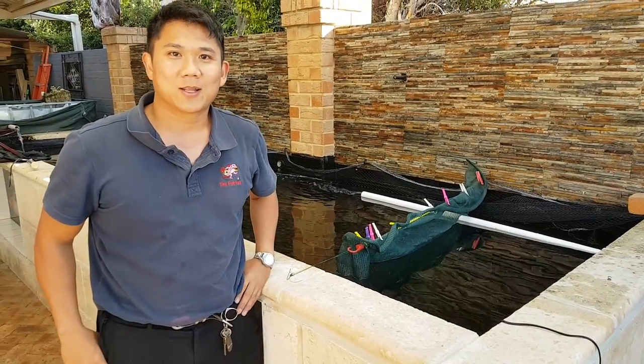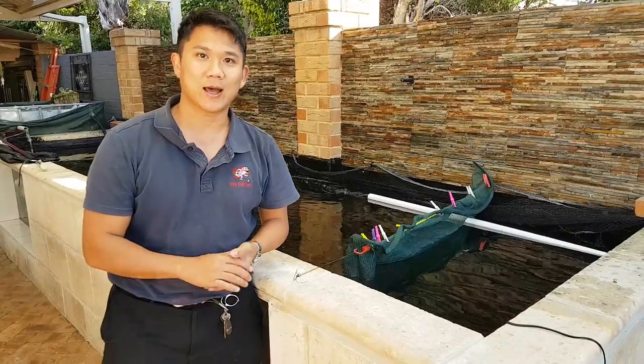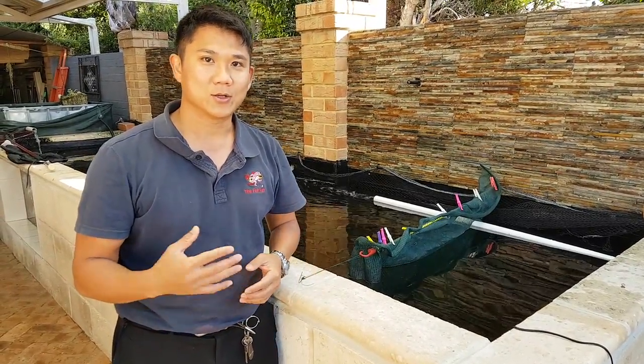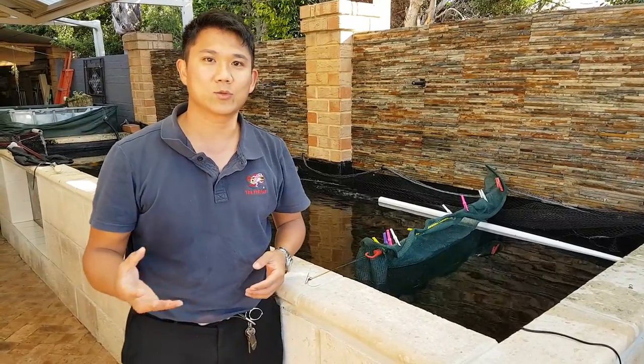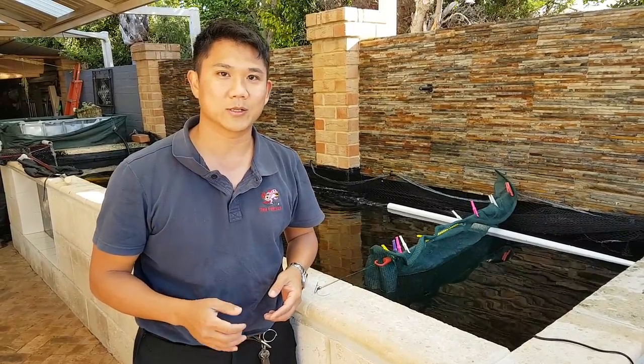Hi, my name is Dr. Richmond Lowe and I'm the fish vet. Today what I'm going to show you is how to get fish better when it's winter time. As you know, fish's immune system, their behavior, as well as their appetite is influenced really by the water temperature.